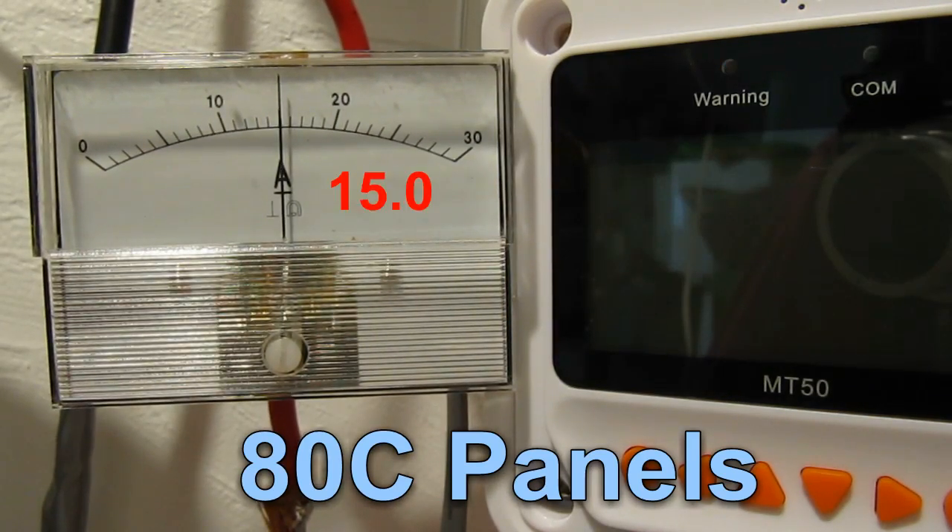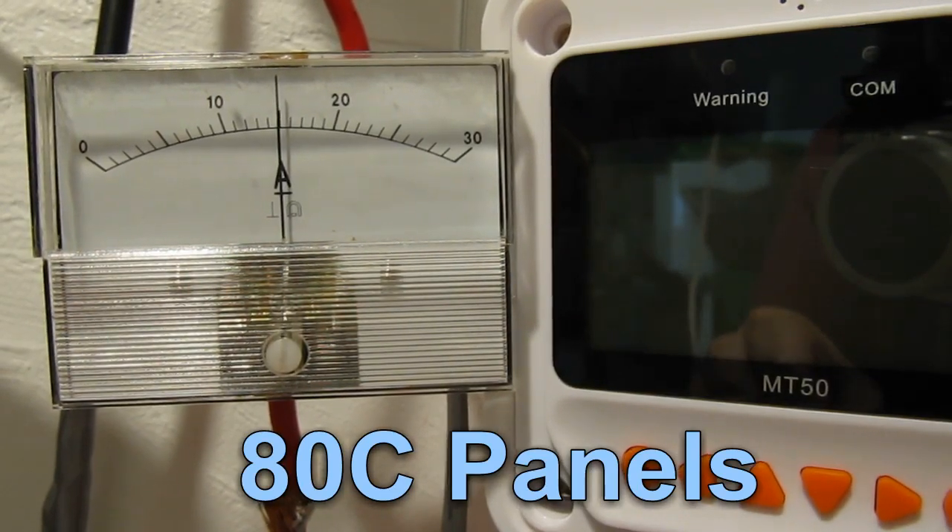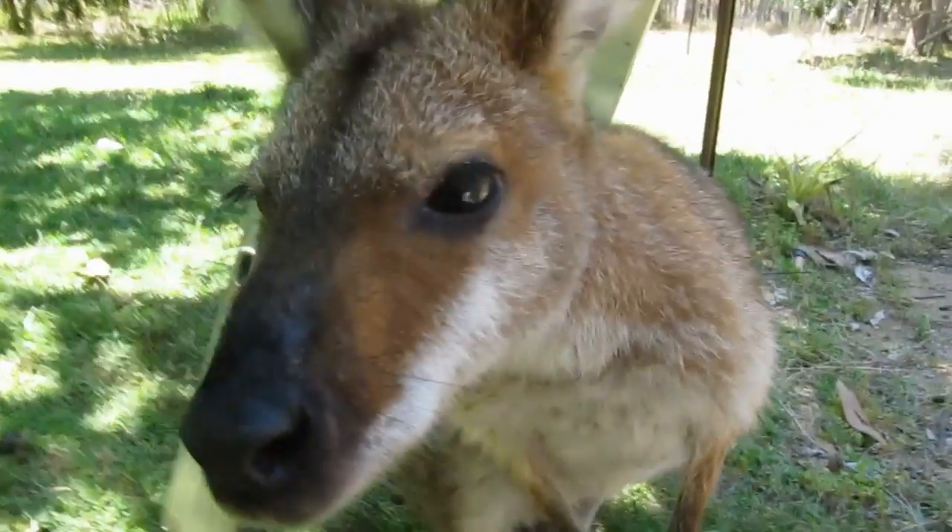15.2 directly from the panels and 14 from the MPPT. Say hello to the wallaby suffering heat stress.